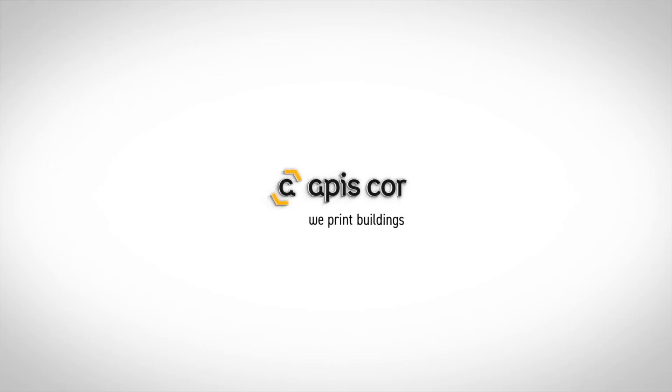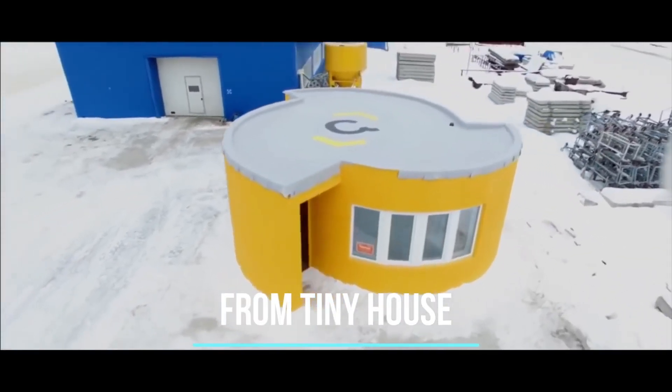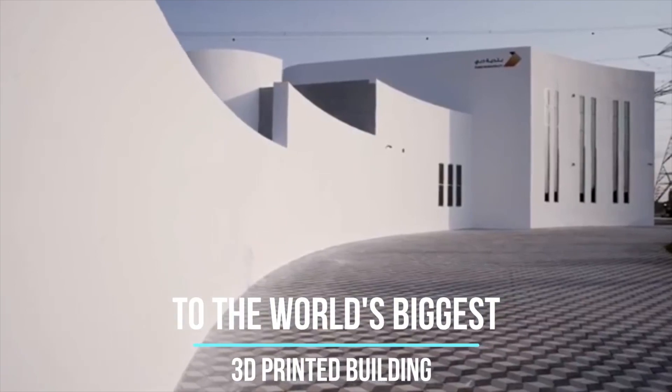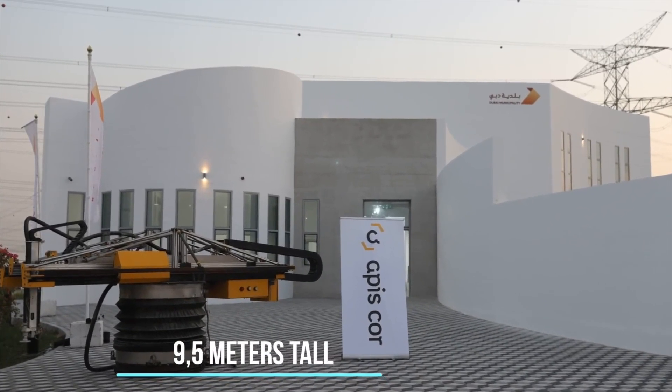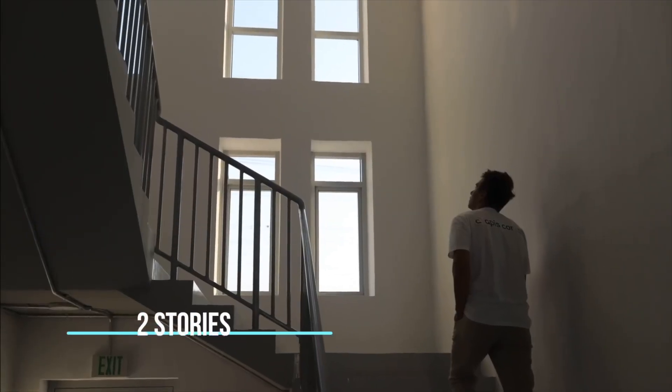I think the 3D printing technology will save more cost and time — not only cost, but you will get a one-time good finishing for your building. APIS Core is the company behind the technology. Years ago they built a test model of a 3D printed house, and now they've moved on to the world's biggest 3D printed building. Although it was built in 2017, this project still holds the record at 9.5 meters tall and 10,000 square feet.